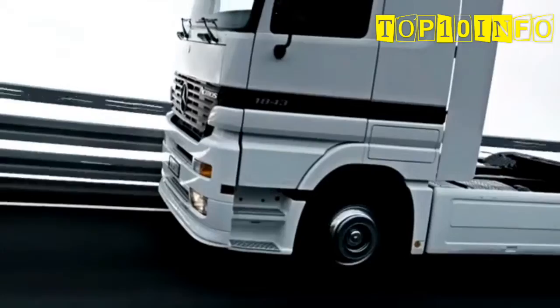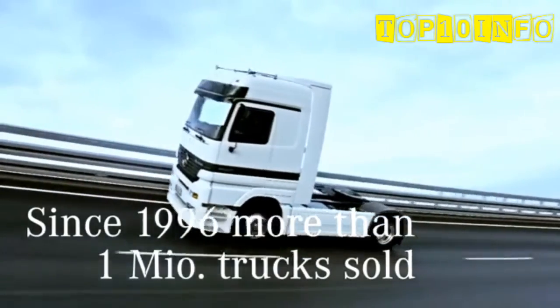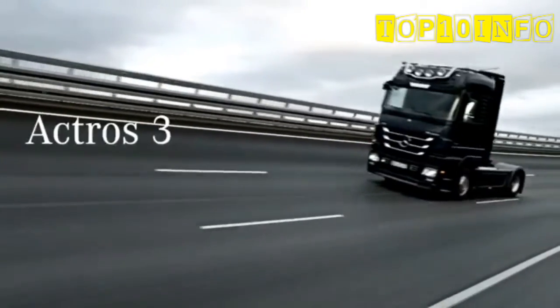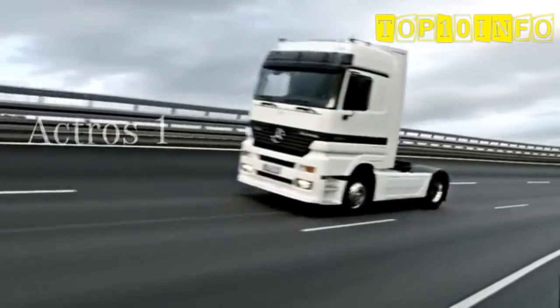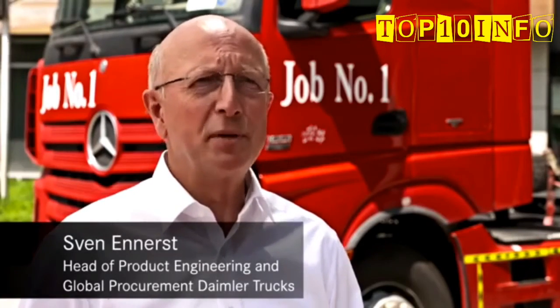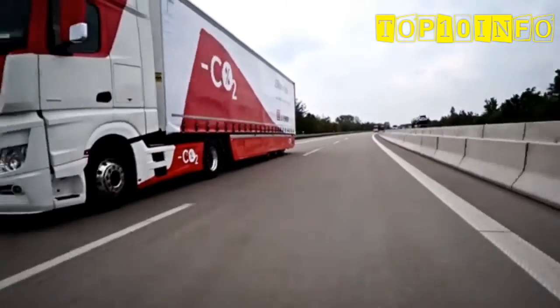We introduced the first Actros in 1996, and since then we have sold more than one million trucks. A great success for Mercedes-Benz trucks, and I am very proud of that. The Actros stands for the long haul truck and it is definitely the flagship of Mercedes-Benz trucks. Our customers are very convinced of the Actros.